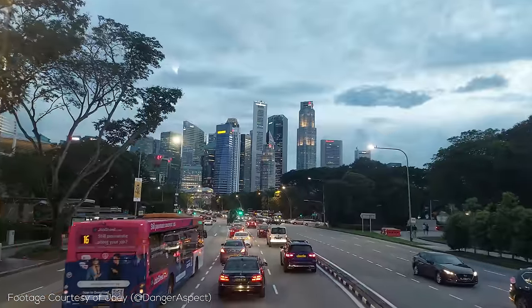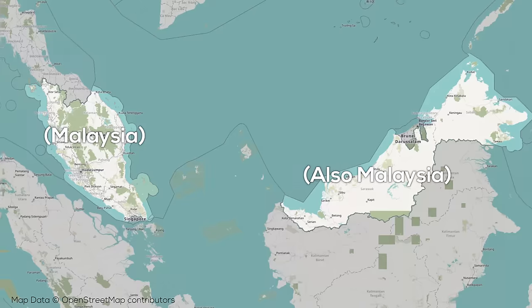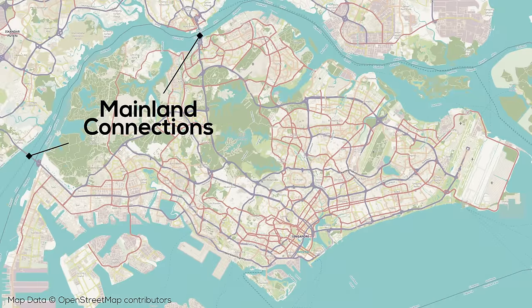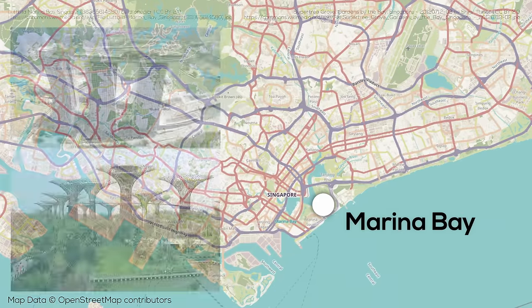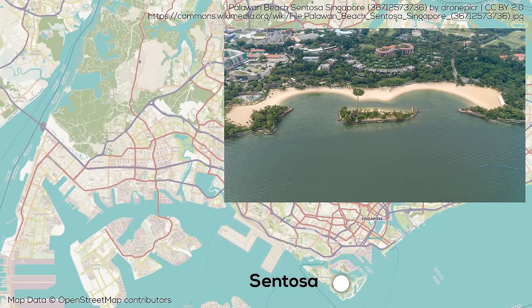To understand the MRT, we should try to understand Singapore a little better. The country is situated just north of the equator, at the southern tip of the Malay Peninsula south of Malaysia. The country is an island, but there are two bridges onto the mainland. The city center, as well as iconic destinations like the Marina Bay Sands and the Gardens by the Bay, front onto Marina Bay. Along the coast to the west are numerous substantial port and industrial areas.